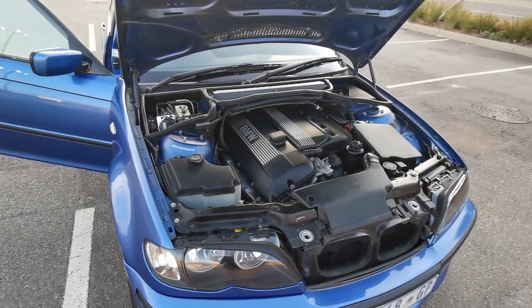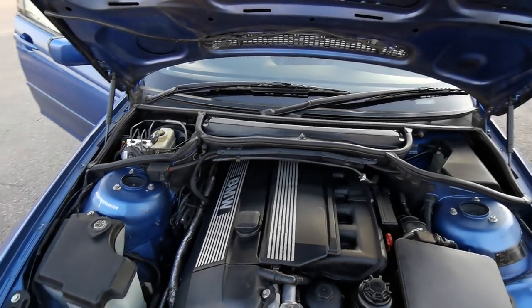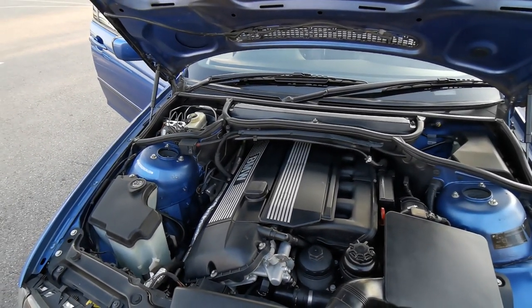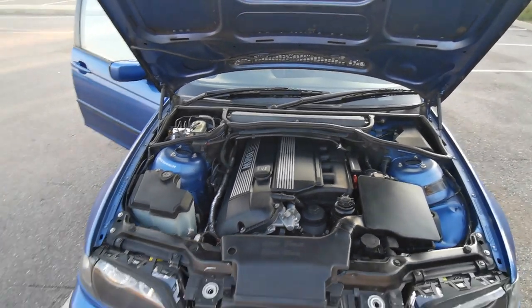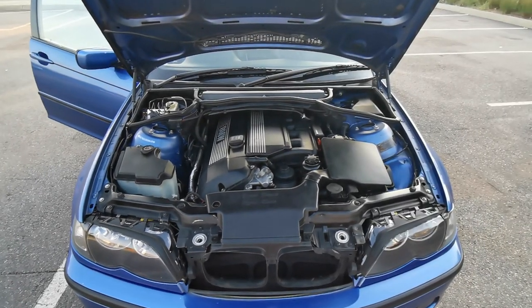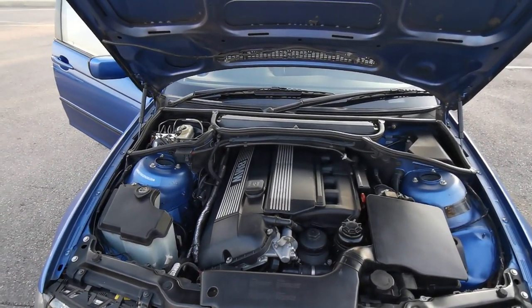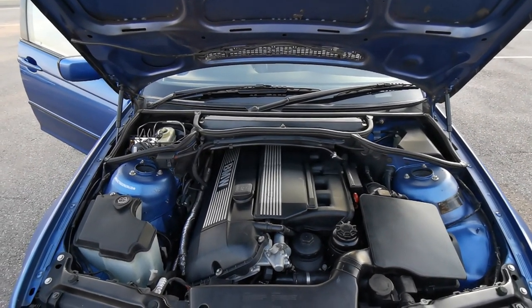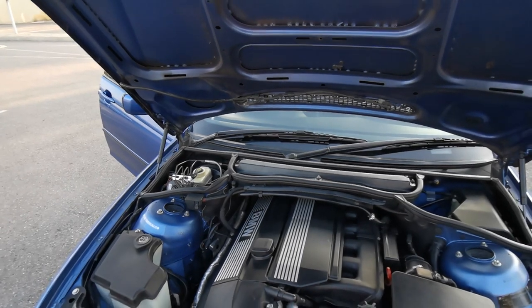On to fuel consumption — the fuel consumption on these B30 motors is basically the same as the B25. On the open road it's pretty good. In town you kind of wish you could get more liters per hundred. But the joy you get from these engines compared to the fuel consumption — you get a lot of joy out of them. So you basically just don't care about fuel; press that pedal flat and enjoy the ride.